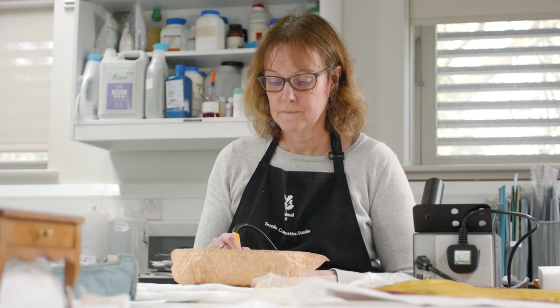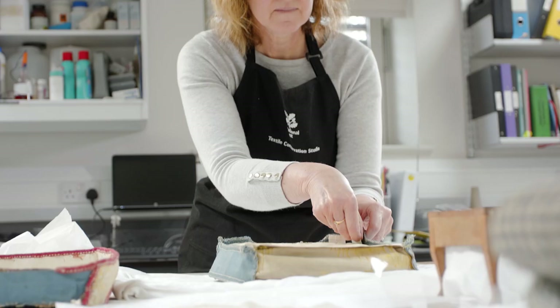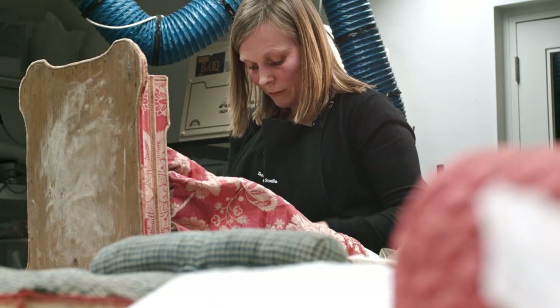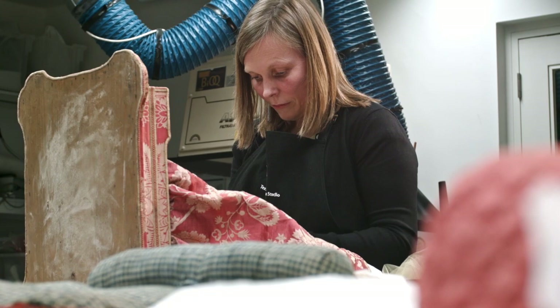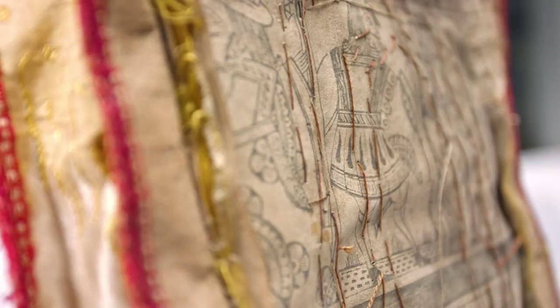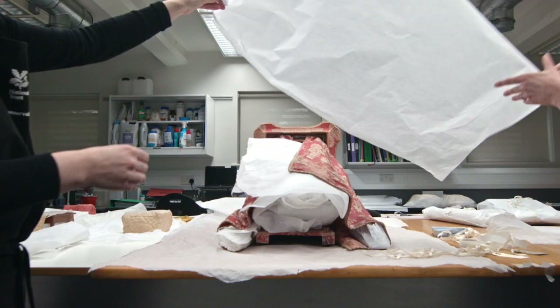Often during conservation work it allows you to look at the object really closely and you discover things as you're working. We were very excited with the red and yellow bed when we saw the top of the tester, because the card on there is uncut playing cards that they used — it was really lovely to see the designs. Yeah, that was a real find for us.